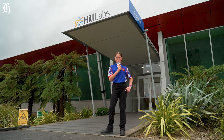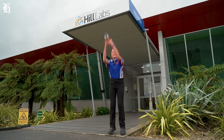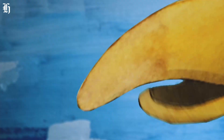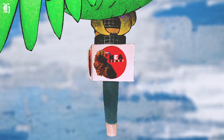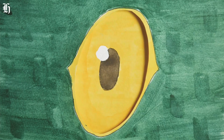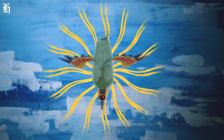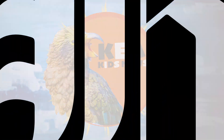Healthier soil means a healthier Aotearoa. This has been Katie reporting for Kia Kids News. Thanks.